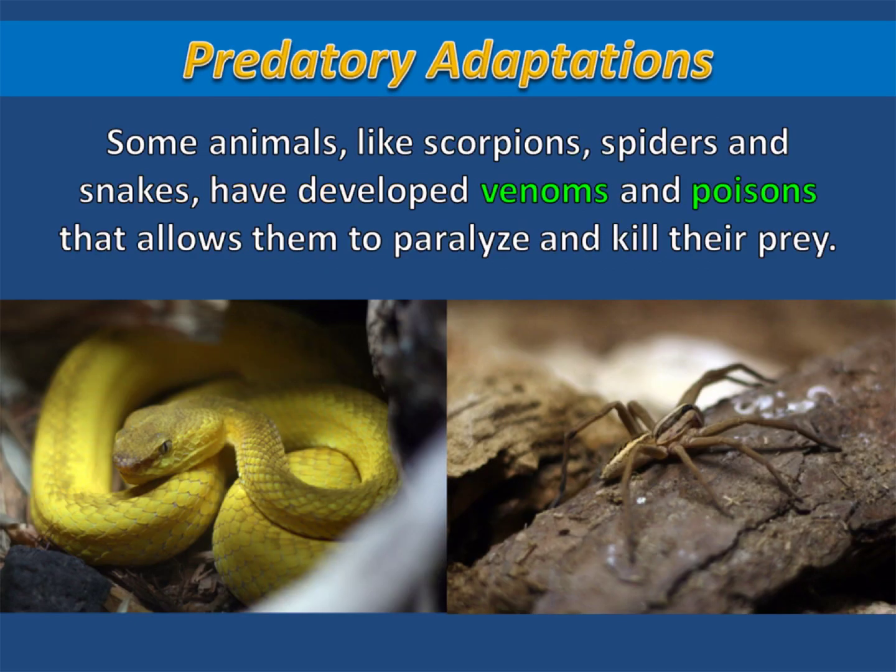Some animals, like scorpions, spiders, and snakes, have developed venoms and poisons that allow them to paralyze and kill their prey.